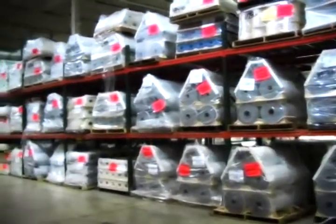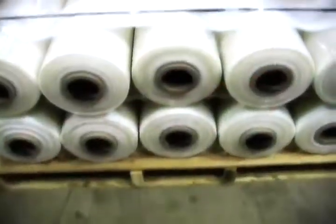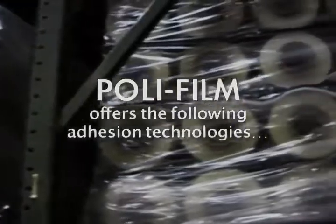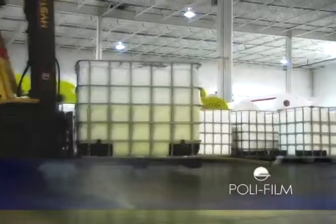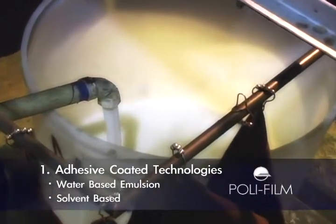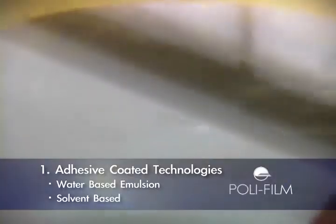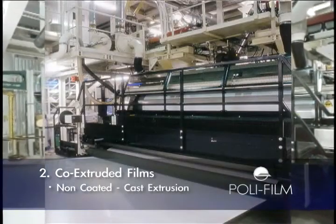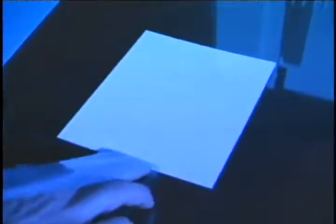Polyfilm offers the most extensive range of protection films in the industry. Polyfilm ensures that perfectly matched surface protection solutions can be applied and subsequently removed, while still maintaining product added value.